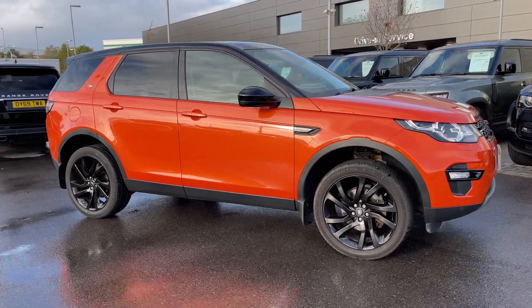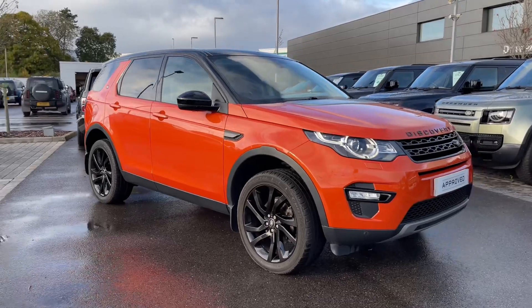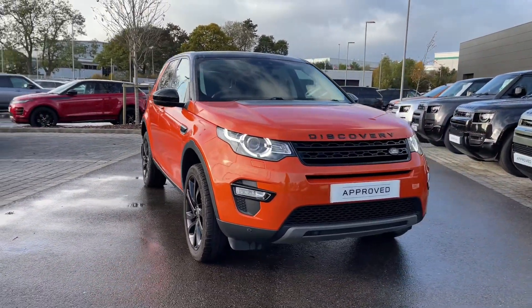Hi, it's Oliver from Stafford Land Rover and today I'm going to be showing you around this approved used vehicle. Let's take a look at this beautiful Land Rover Discovery Sport HSE Black.